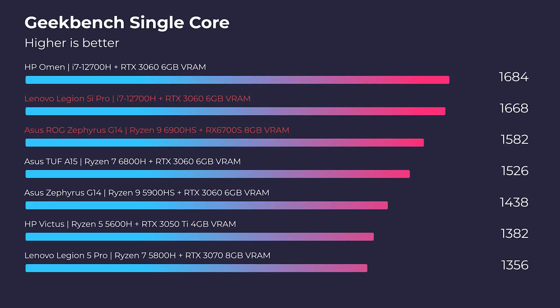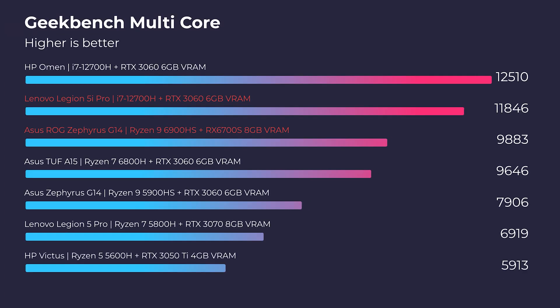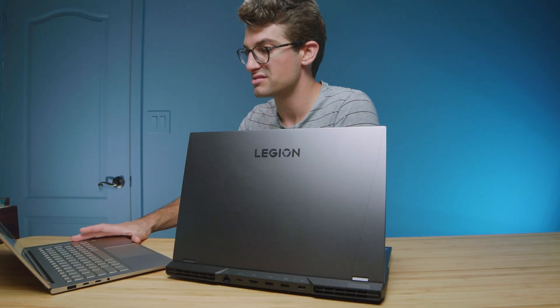Getting into Geekbench, we still have a lead from Intel in both single-core and multi-core performance. The multi-core result is probably the most surprising, because for a long time Ryzen was leading multi-core performance and now Intel has stepped back into first place.